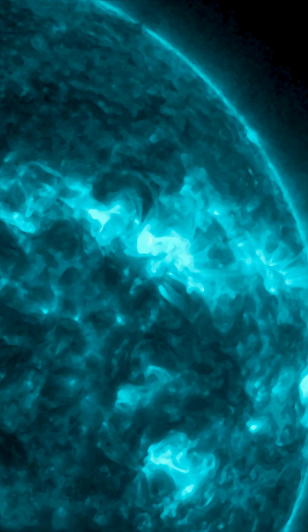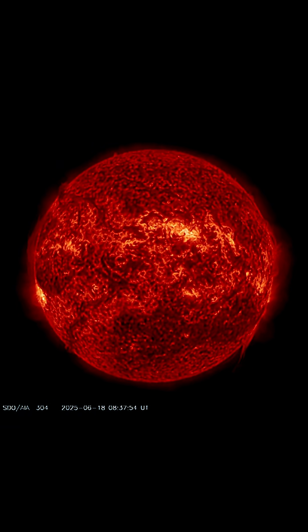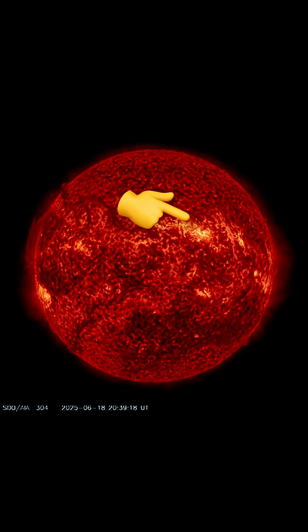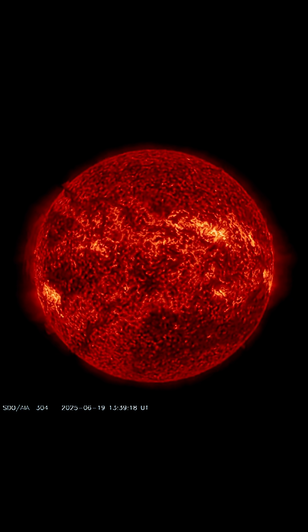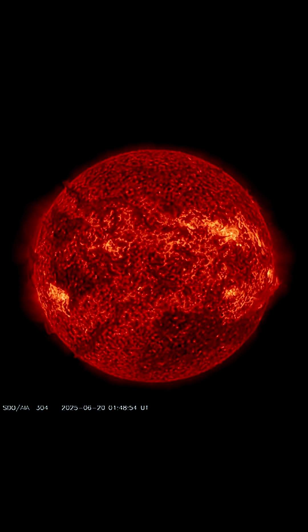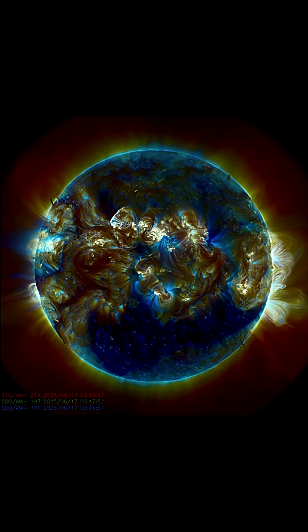Heads up, friends and family — our sun is going through some pretty complex and intense times. Having a look now at the last 48 hours of imagery from the Solar Dynamics Observatory: sunspot region and a big plasma filament associated with this most recent solar flare event. X-Class big plasma filament whipping around in the equatorial region.